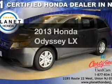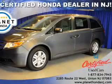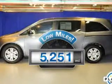Presenting the 2013 Honda Odyssey — travel the roads in style and comfort in this great vehicle. A low odometer reading makes this vehicle a great value at this price.